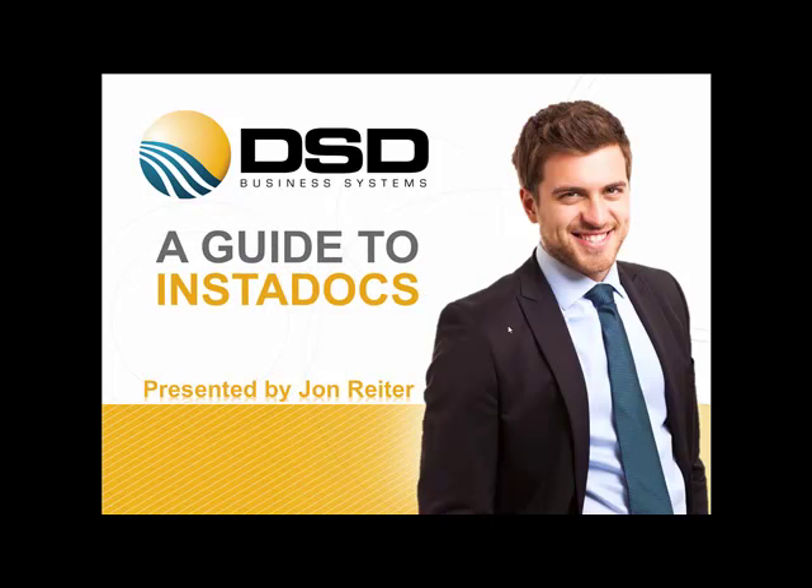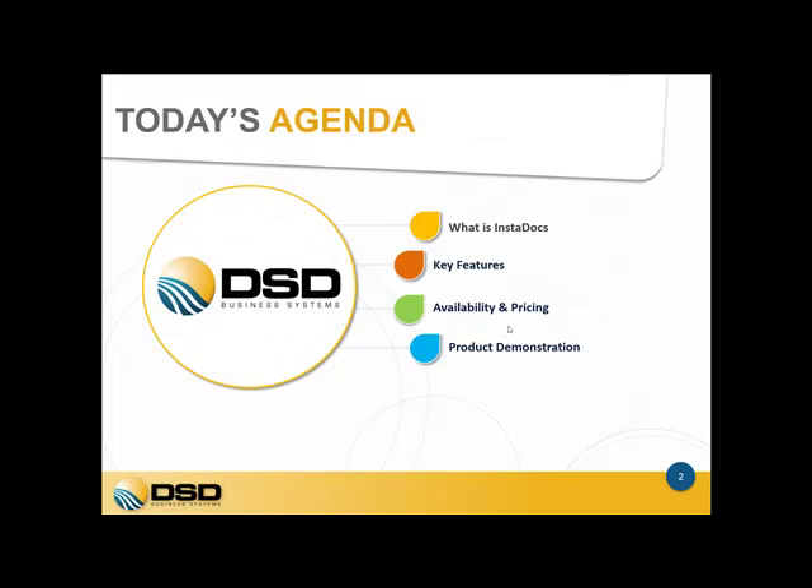Hi, my name is John Ryder and welcome to a guide to InstaDocs. What I'll be showing you today is the features of our newest product, InstaDocs. I will be explaining the key features, the availability and pricing of the modules, as well as a product demonstration.